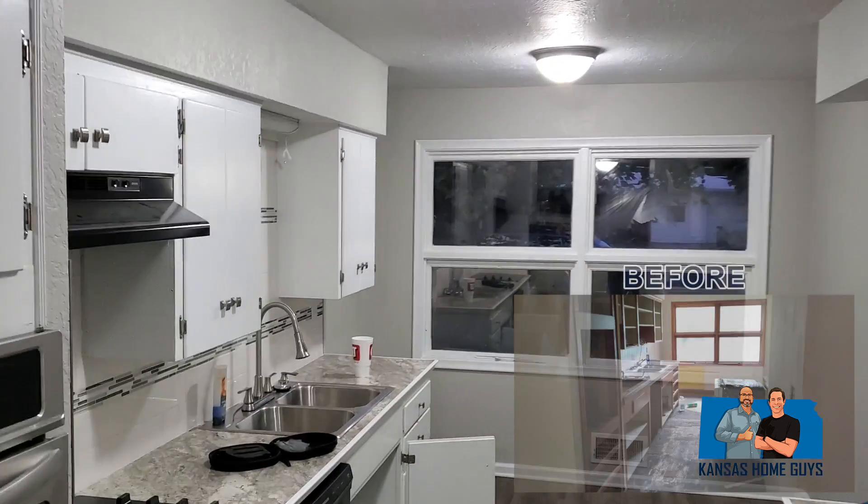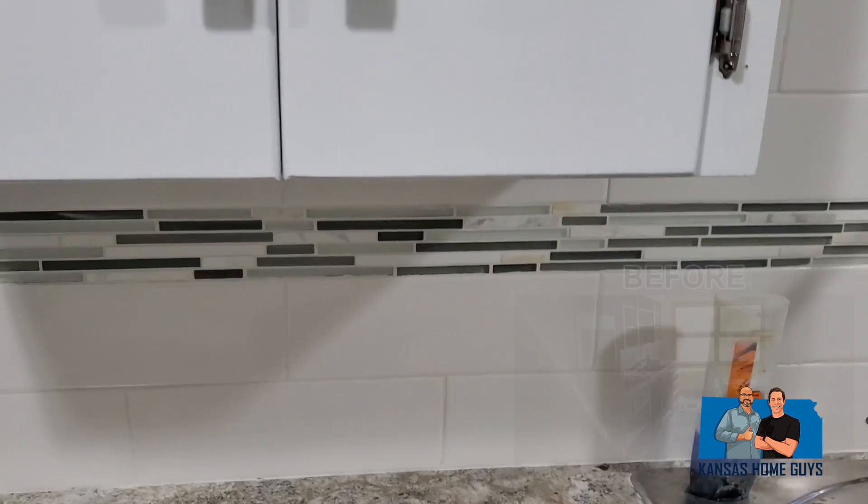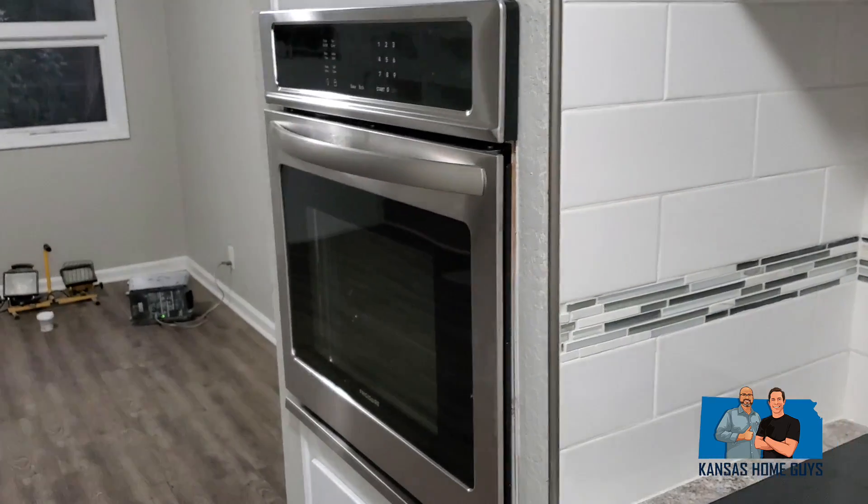The kitchen — redid the kitchen. Got new countertops, neat backsplash, and a new stove.